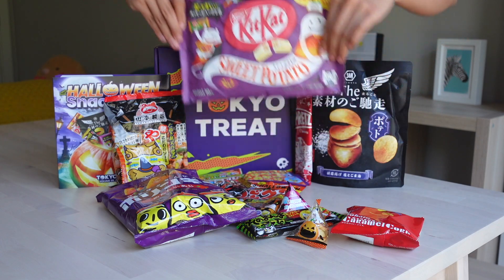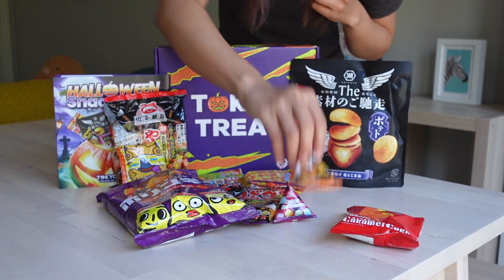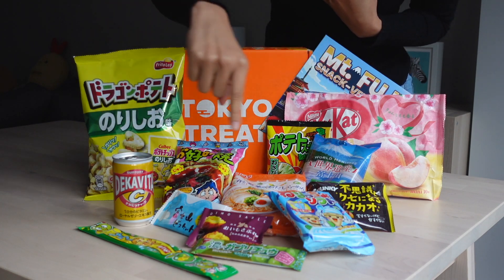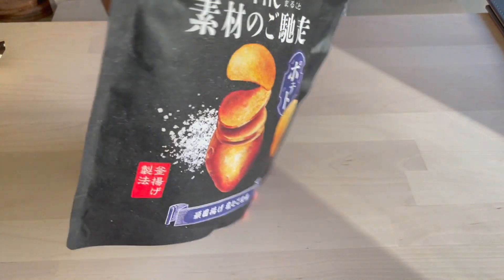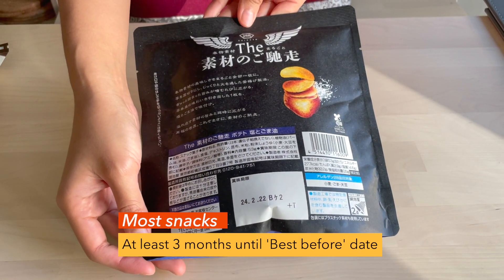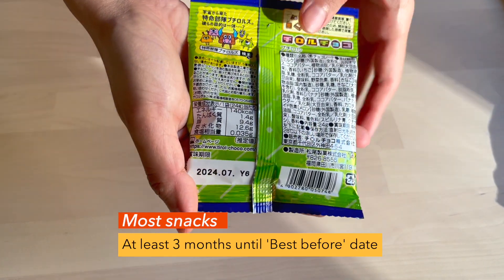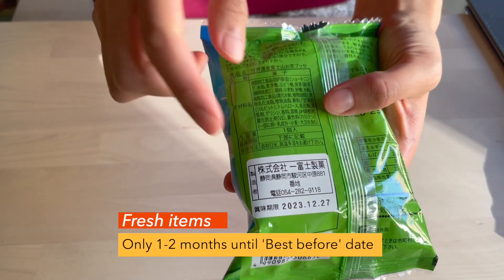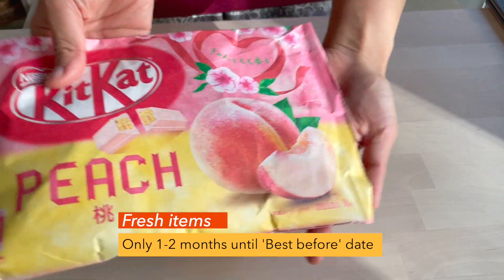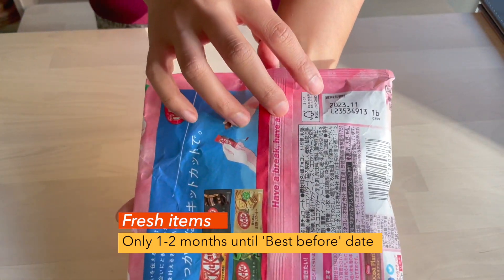A Tokyo Treat subscription box usually doesn't last more than two weeks in our household as we snack almost every other night. But if you're looking to savour these Japanese treats for a whole month, you'll be fine. Over the past year, we checked the expiry dates and majority of items will have at least three months. Fresher items like cakes and pastries might only be one to two months, but we've not received items with an expiry date less than one month.